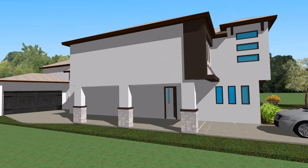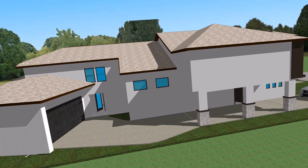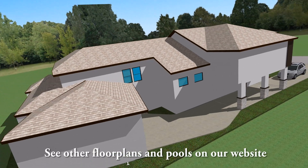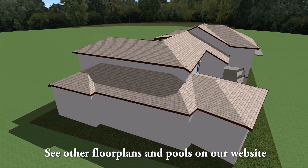This brilliant modern plan features four bedrooms, four baths, an oversized two-car garage with a workshop, a theater room and game room with a balcony that overlooks onto the future pool.